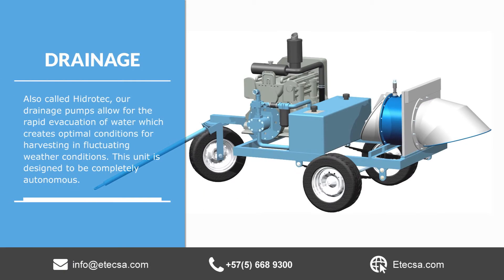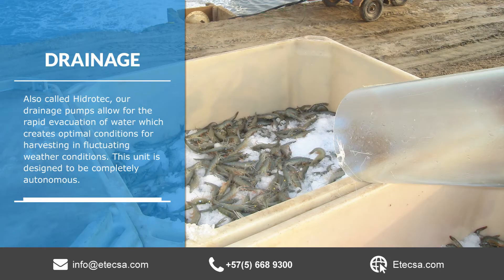For drainage, we provide our clients with the Hydro Tech Pump. This pump allows for the rapid evacuation of water, which creates optimal conditions for harvesting in fluctuating weather conditions. It is also completely autonomous.